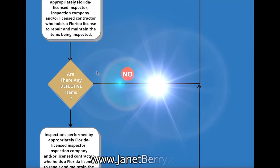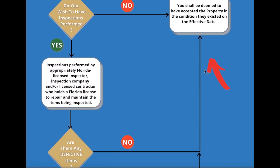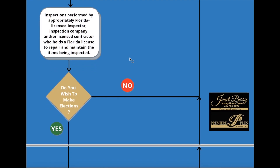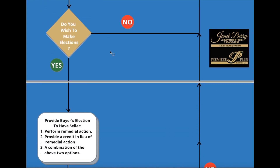So you're going to have the inspection done. You have 15 days as standard in the contract — that is a negotiable item when you write it up — to have these inspections conducted. Are there any defective items? If the answer is no, you've accepted the property the way it was in the condition on the effective date. If we do find defective items, we're going to go over those in great detail in the second half of this video, where we'll talk about what actually makes a defect.